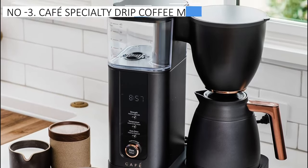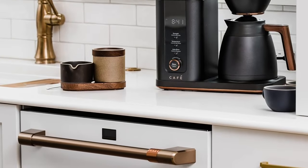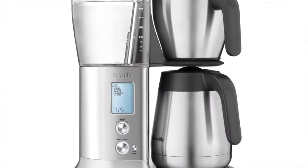The thermal carafe effectively kept the coffee warm for the majority of the two-hour test period, and a glass carafe option is also available. Available in three distinctive colors — matte black, matte white, and brushed stainless steel — this coffee maker is not only fashionable but also equipped with smart features that connect to the Smart HQ app, enhancing its functionality and user experience.